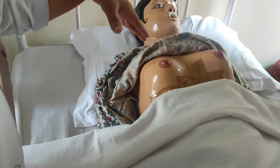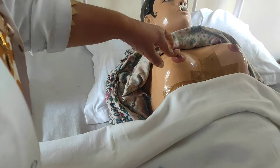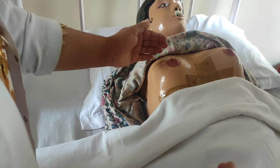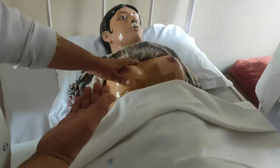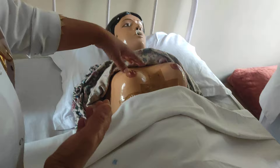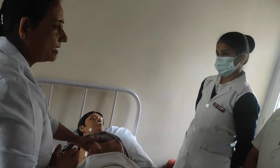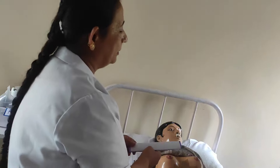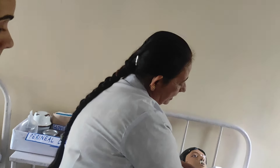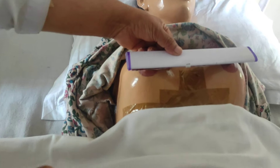Engorgement can occur two to three days after delivery when the baby is not able to suck properly — due to an inverted nipple, a very large breast with a small mouth of the baby, or wrong breastfeeding technique. At that time the baby cannot hold the breast and suck properly, leading to engorgement. We also measure the size of the breast with the inch tape.